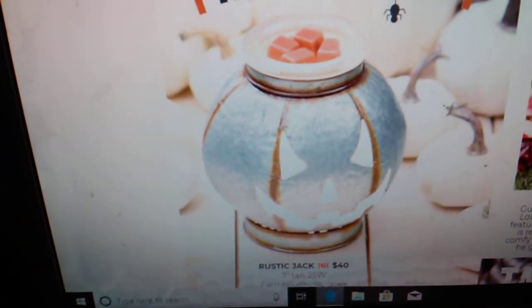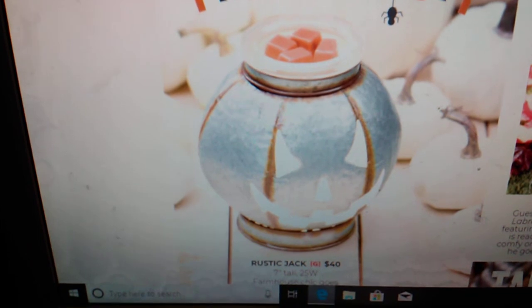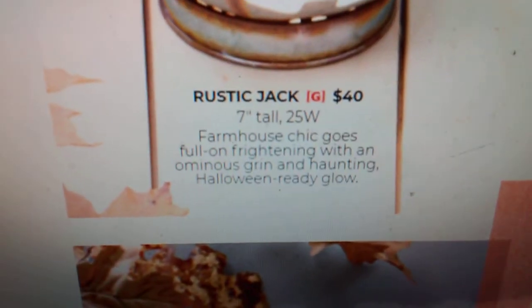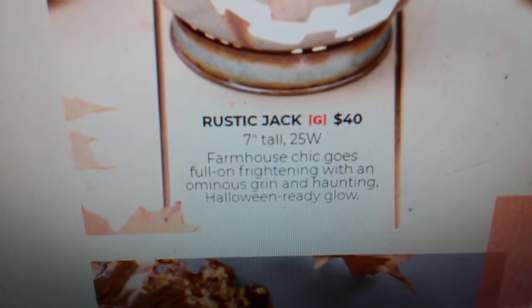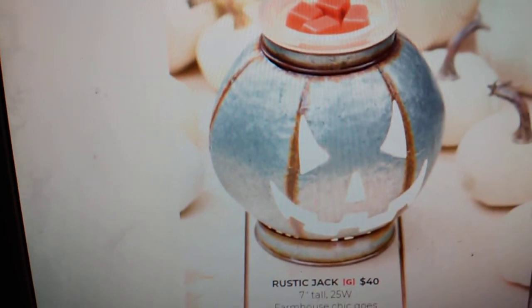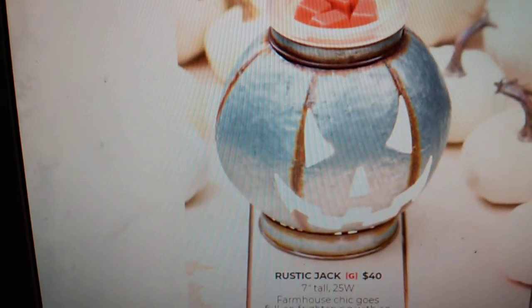Look what else is going to be joining the family again — this sold out so quickly last year. This was the warmer of the month for September: this is the Rustic Jack. This was on back order, I think, well into November because it was so popular. He's $40, a 25-watt bulb. It says farmhouse chic goes full-on frightening with an ominous grin and haunting Halloween-ready glow. Could you imagine putting him in your window when kids come trick-or-treating?